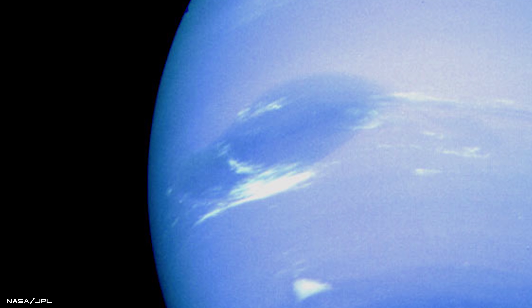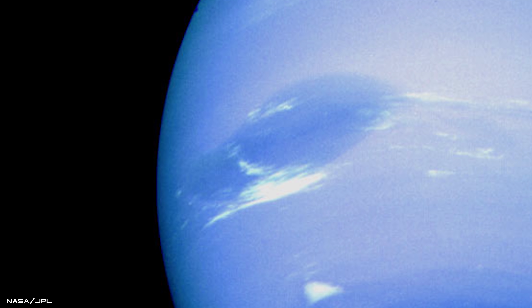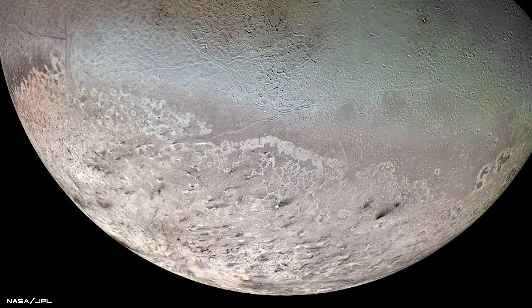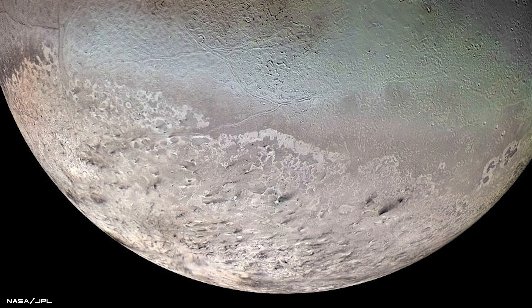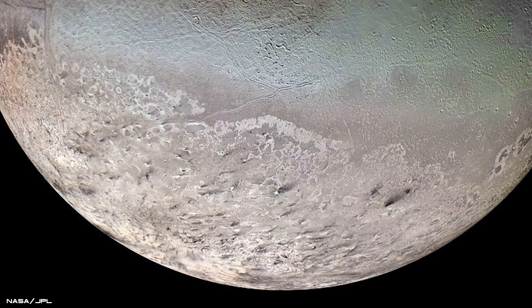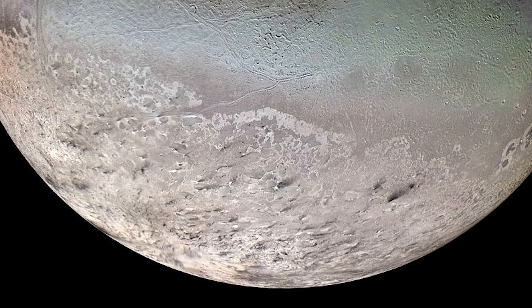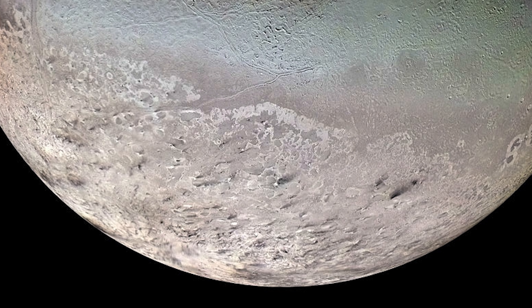Neptune's largest moon, Triton, was also photographed for the first time, exposing its frozen surface at a frigid minus 235 degrees Celsius. The colour mosaic image reveals the moon's strange terrain of icy ridges and smooth plains, with a few impact craters scattered across its exterior. Voyager 2 also discovered six new moons and Neptune's faint ring system during its historic flyby. This distant, mysterious moon was the last solid object that the incredible spacecraft would visit after its amazing grand tour of the outer planets.